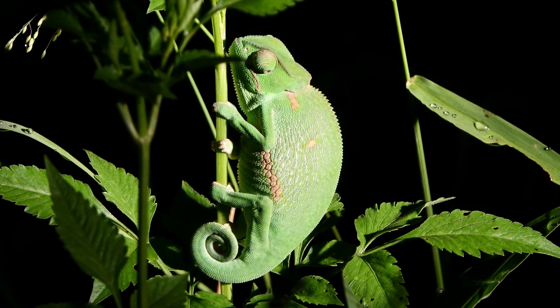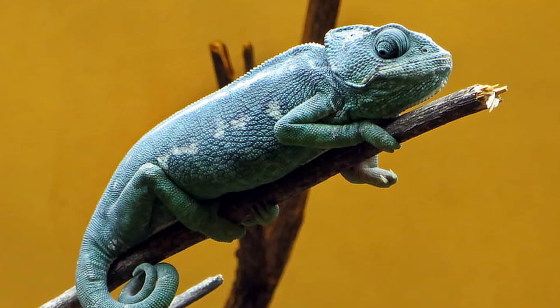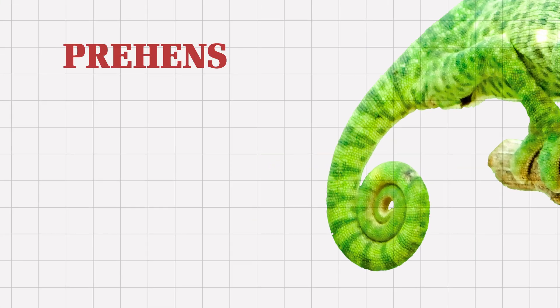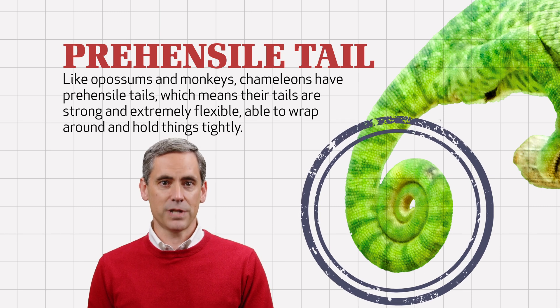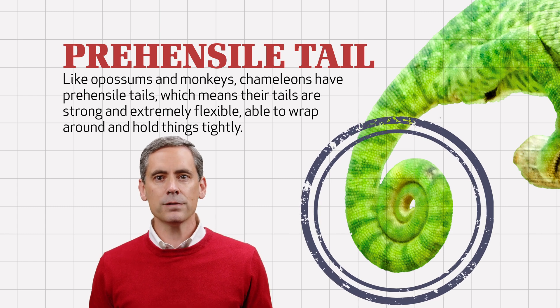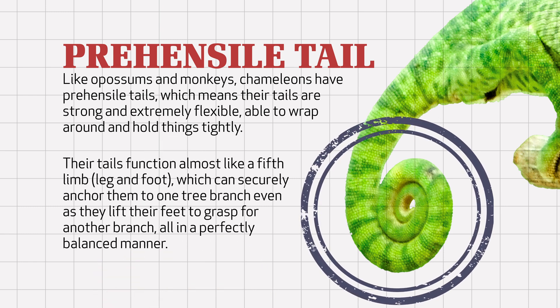Speaking of balance, a chameleon's tail may be as important as its feet when it comes to living in trees without fear of falling. You've probably seen cute pictures of chameleons with their tails curled up tightly in a circle, but have you observed how they use their tails? Like possums and monkeys, chameleons have prehensile tails, which means their tails are strong and extremely flexible, able to wrap around and hold things tightly. Their tails function almost like a fifth limb, which can securely anchor them to one tree branch, even as they lift their feet to grasp for another branch, all in a perfectly balanced manner.